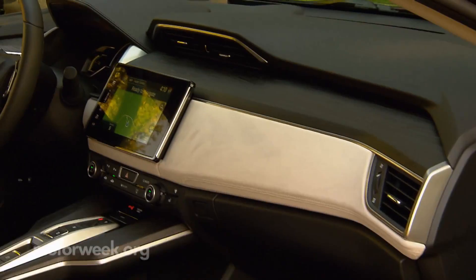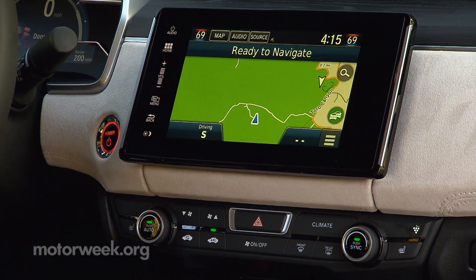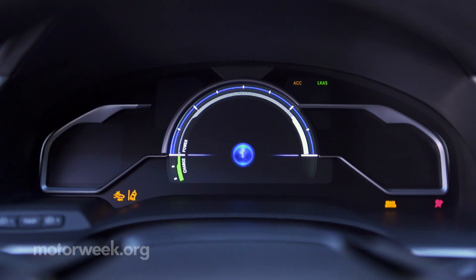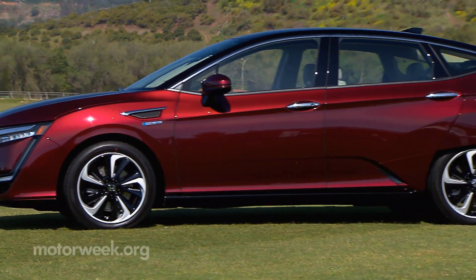Inside, an 8-inch touch panel accommodates both Apple and Android users. What Honda calls a graphical LCD meter panel sits behind the steering wheel.